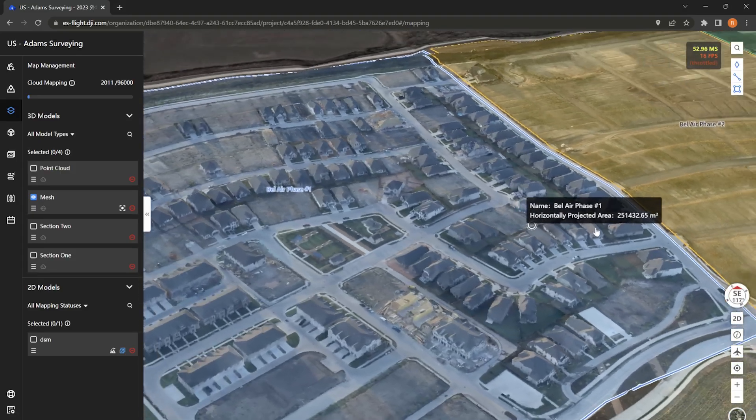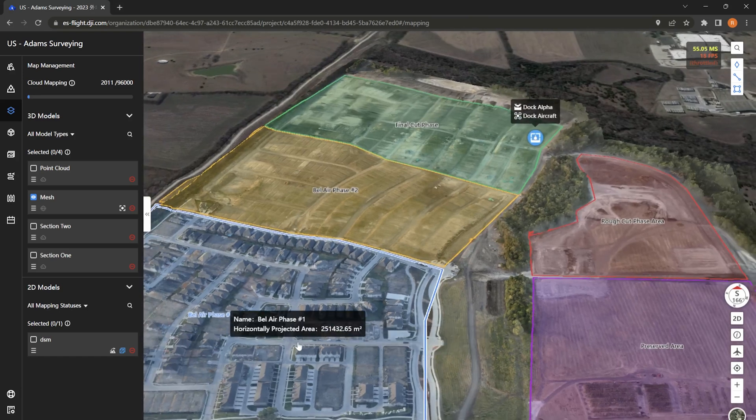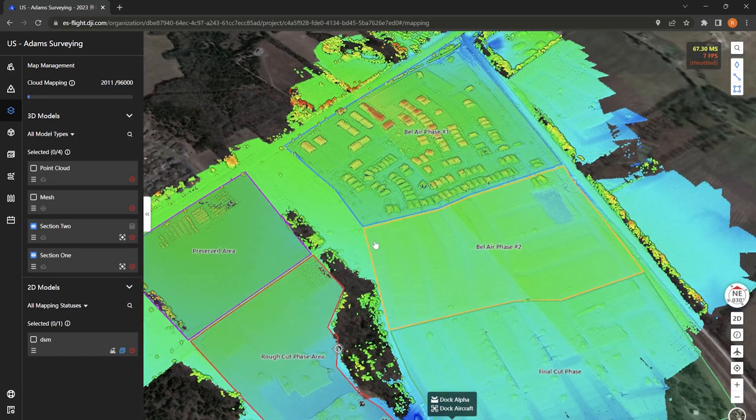We can go through, verify all the photos, and check the quality of all the photos. With a couple of clicks, we go ahead and start the mapping and start the processing of all the data collected.